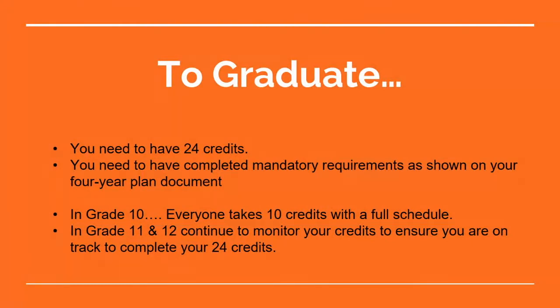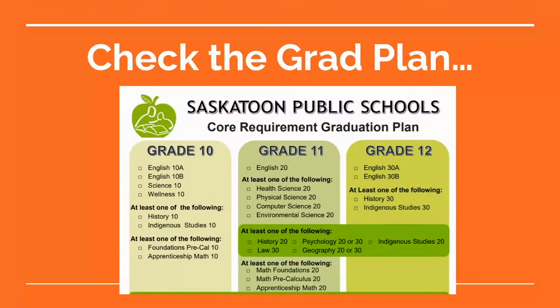An example would be: you must have Physical Science 20 in order to take Chemistry 30. In grade 10 everyone takes 10 credits with a full schedule, and in grades 11 and 12 we want to monitor those credits to make sure you're on track. If you do 8 credits a year in grades 10, 11, and 12 that gets you to 24. It's really up to you, but we want to make sure you're working towards 24 credits and have the requirements for any post-secondary programs. Check the grad plan in the course selection booklet — it shows mandatory requirements and elective options for grades 10, 11, and 12.